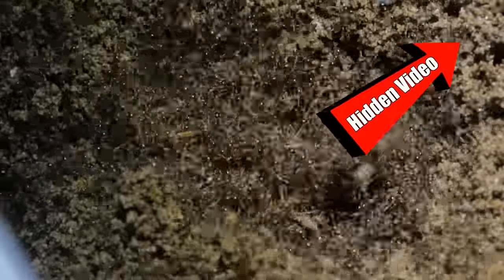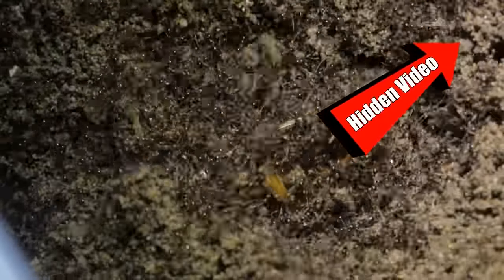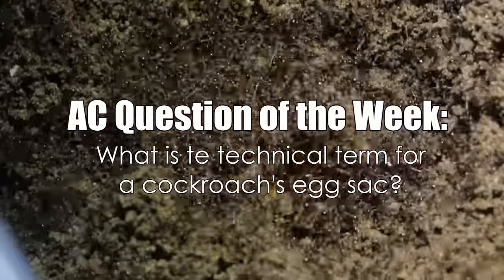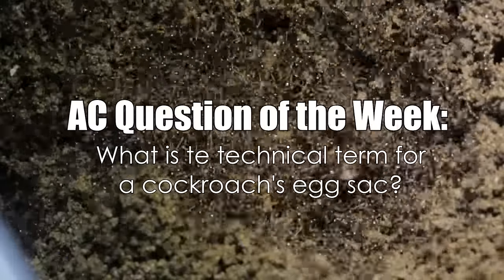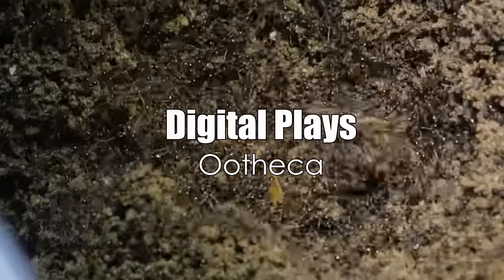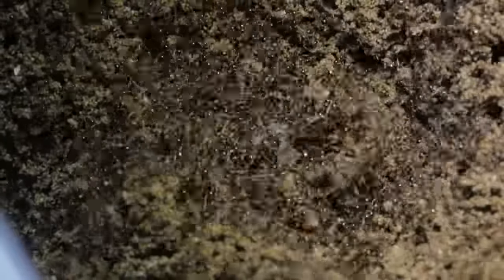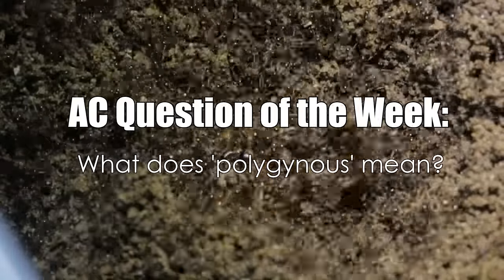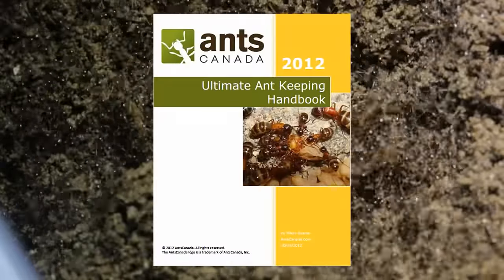What do you guys think of this colony? Aren't they amazing? For all of you intercolony members, I will leave a hidden cookie for you guys here if you would just like to watch extended play footage of the ants moving into their new home to relaxing music. And now it's time for the AC Question of the Week. Last week we asked: what is the technical term for a cockroach's egg sac? Congratulations to Digital Plays, who correctly answered 'ootheca.' Congratulations Digital Plays, you just won a free ant t-shirt from our shop. For this week's AC Question of the Week, we ask: what does 'polygynous' mean? Leave your answer in the comments section and you could win a free e-book handbook from our shop.